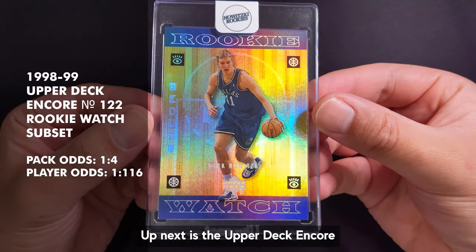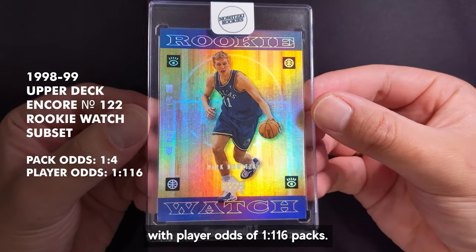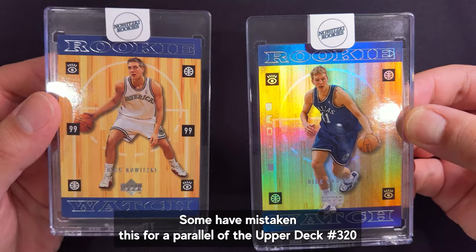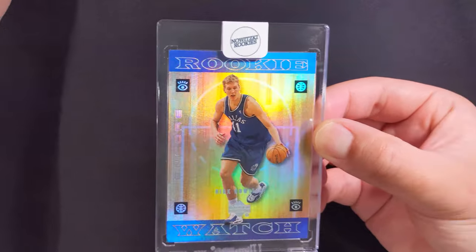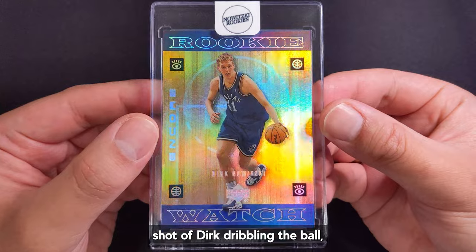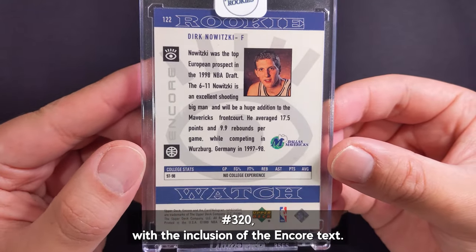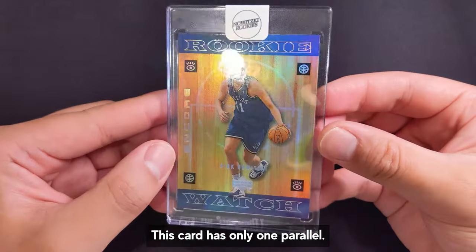Up next is the Upper Deck Encore number 122 from the Rookie Watch subset with player odds of 1 in 116 packs. Some have mistaken this for a parallel of the Upper Deck number 320 due to the same design cues, but they are from two distinct sets. This is an improvement to the aforementioned card with a nicer shot of Dirk cradling the ball and an added refractor finish on the hardwood background. The back is almost the same as the Upper Deck number 320 with the inclusion of the Encore text. This card has only one parallel.